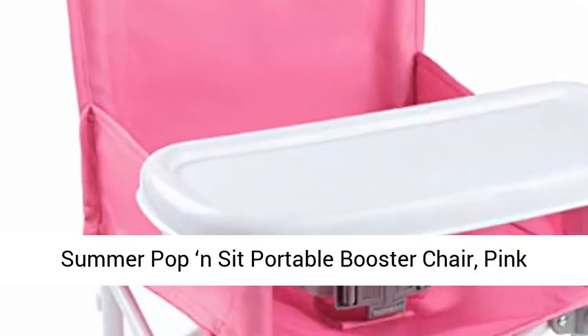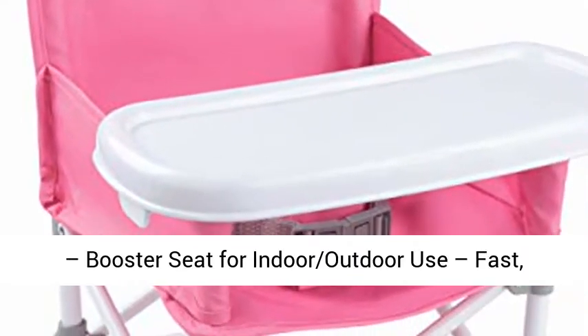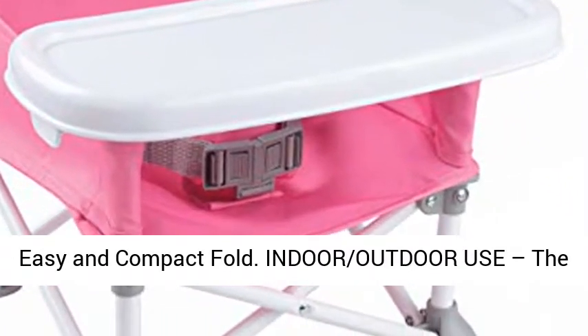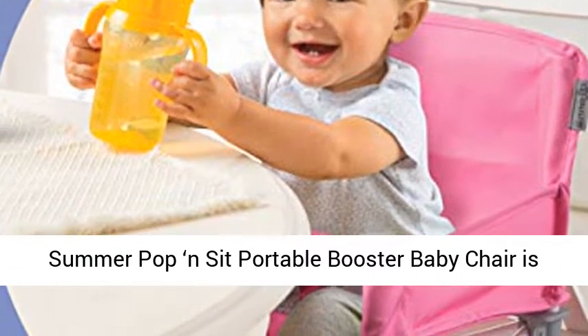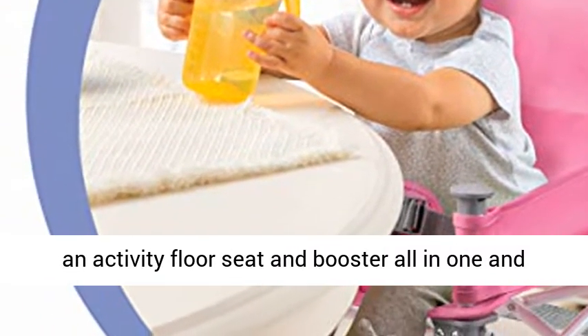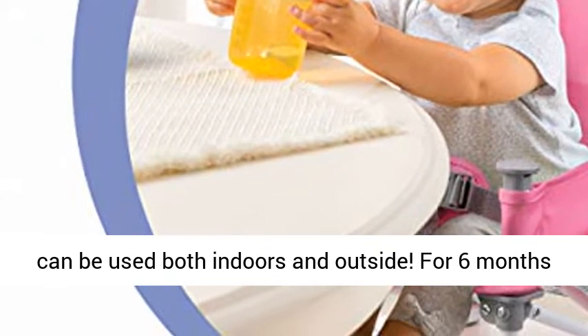Summer Pop and Zip Portable Booster Chair, Pink. Booster seat for indoor-outdoor use, fast, easy and compact fold. The Summer Pop and Zip Portable Booster Baby Chair is an activity floor seat and booster all-in-one, and can be used both indoors and outside.